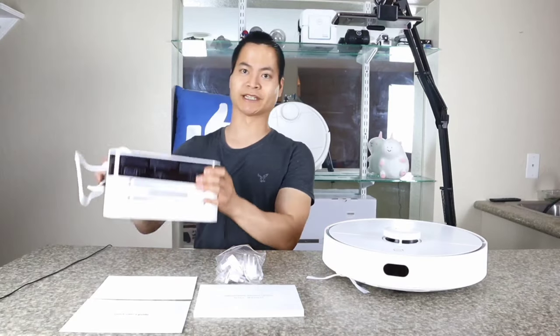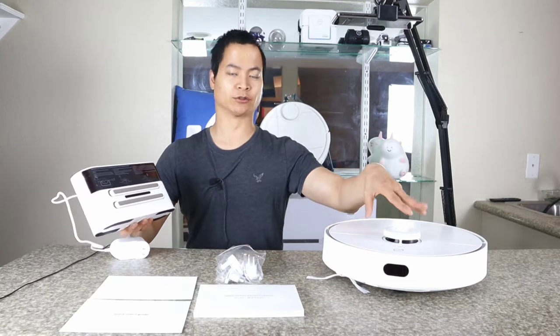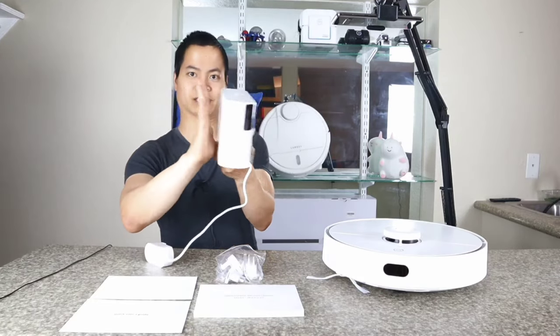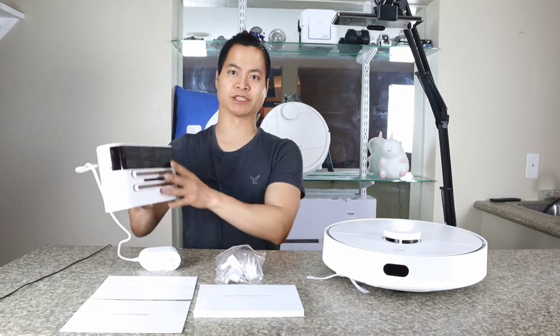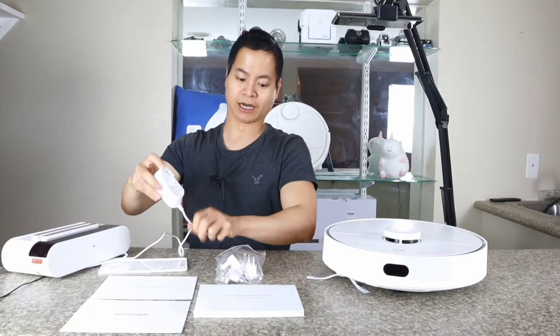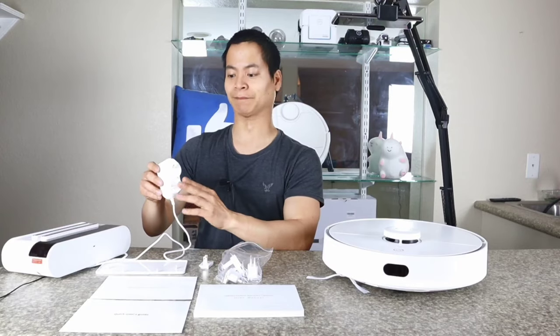Let's talk about what's included in the box. You get a nice docking station — a couple of users report the robot vacuum sometimes gets disconnected, but in my personal testing with 360 models I haven't experienced this. Make sure the docking station is flush against a flat wall surface. I also like that you can wrap the cable around it for a clean look. With the power adapter, you can press a button to swap out the prong adapters, which is useful if you're reselling the robot in another country.